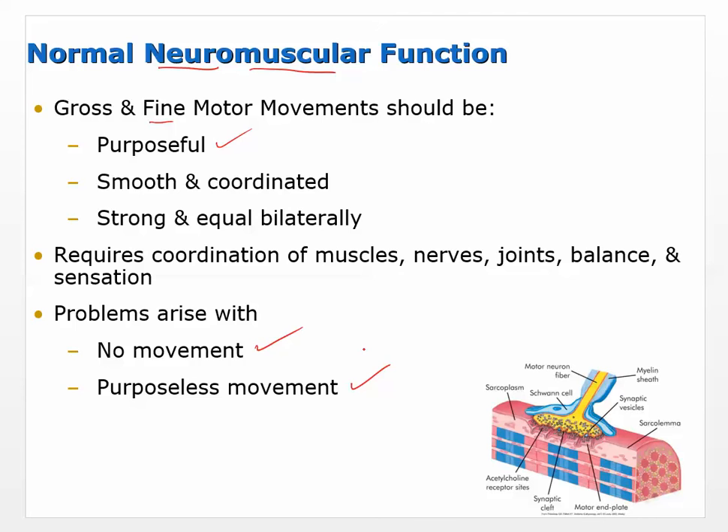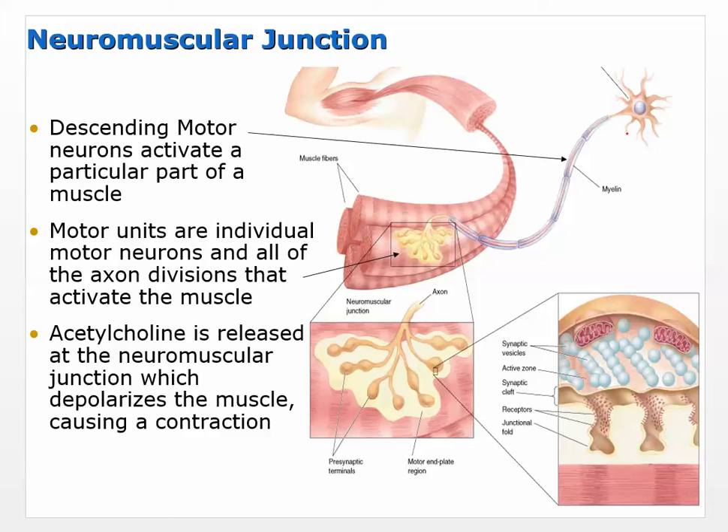The neuromuscular junction is the first place we'll start thinking about this, and of course it starts in the brain. Neurons come down primarily through the spinal cord — unless we're talking about facial muscles — and then exit through the spinal nerve between the vertebrae, and then go to the muscle. What we see here is a neuron going to the muscle and activating it — this is showing a motor unit.